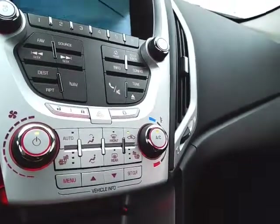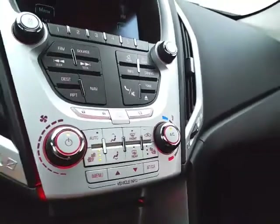Easy-to-operate heating and air conditioning controls with heated front seats. 6-speed automatic transmission with manual shift capability, as well as economy mode.